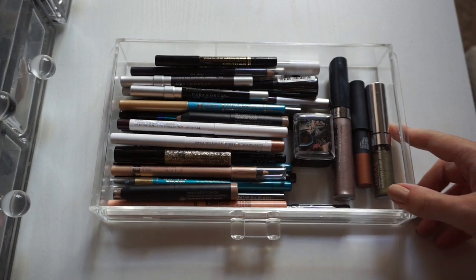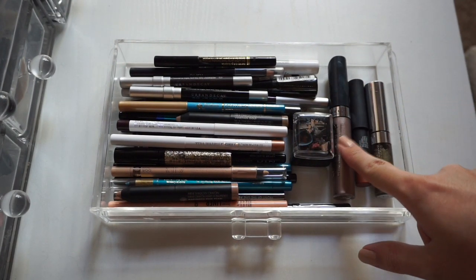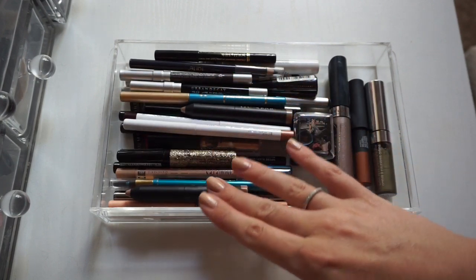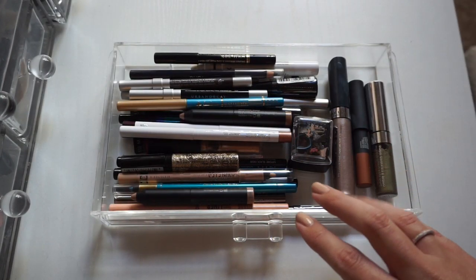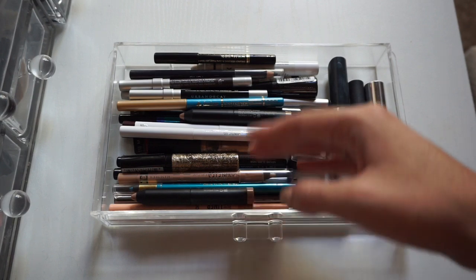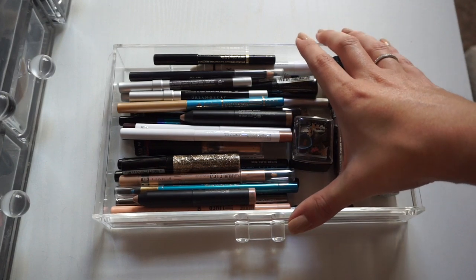I thought we would start off with my eyeliners — there's also some jumbo eye pencils and cream shadows in here — but I have way too many of these. I rarely use them at all. If you've watched any of my tutorials or get-ready-with-me videos, I very rarely use eyeliner. I cannot justify having all of these, so let's declutter them.